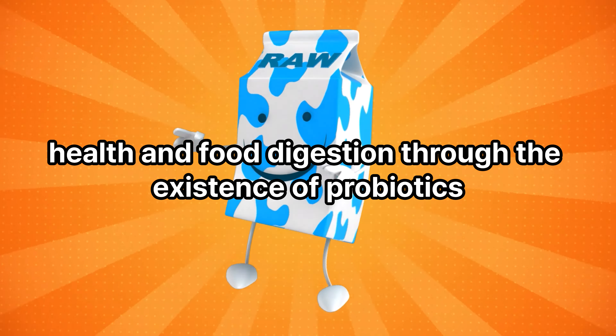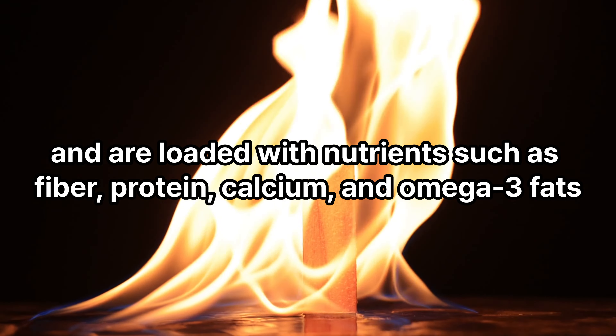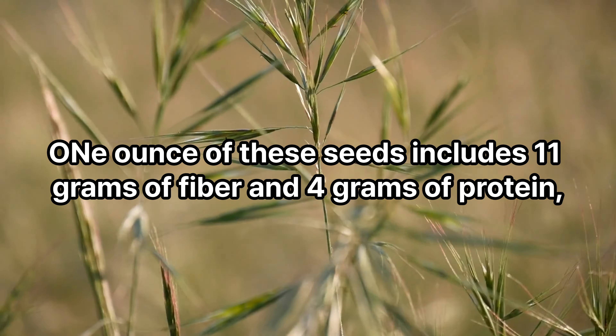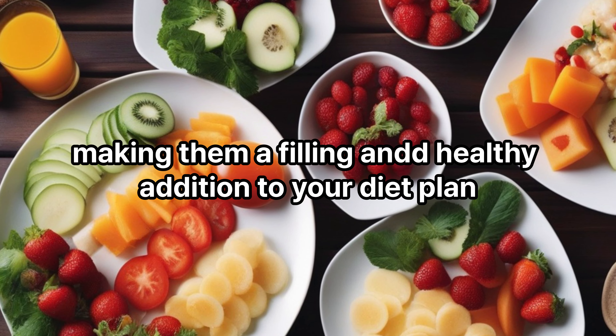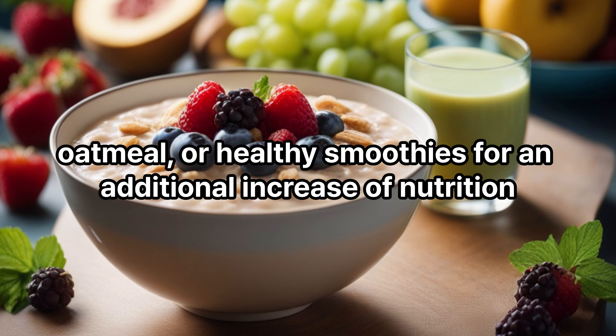Chia seeds: these tiny black seeds originated from a plant in the mint family and are loaded with nutrients such as fiber, protein, calcium, and omega-3 fats. One ounce of these seeds includes 11 grams of fiber and 4 grams of protein, making them a filling and healthy addition to your diet plan. You can include them in your yogurt, oatmeal, or smoothies for an additional boost of nutrition.